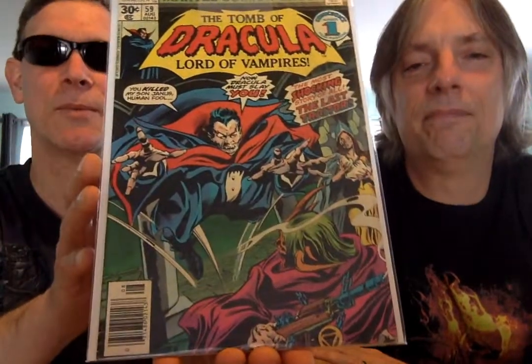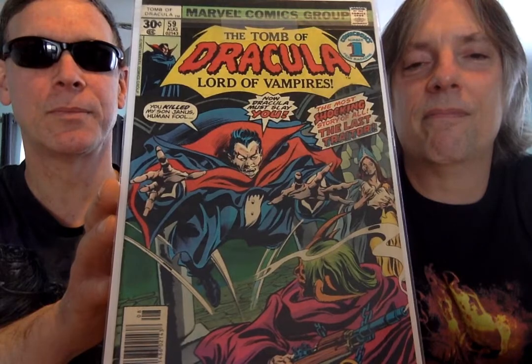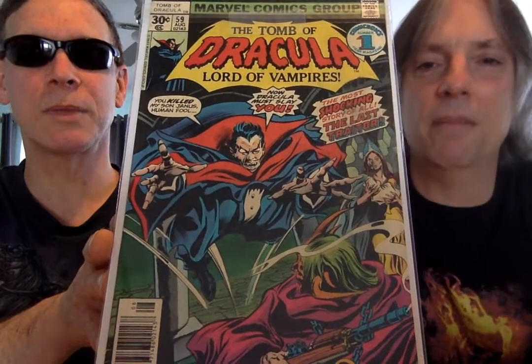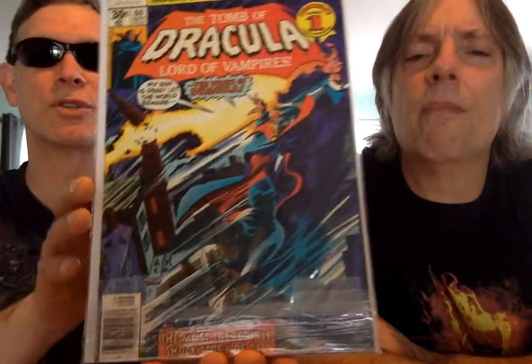And Blade was Dracula's nemesis throughout this saga. This is number 59. They didn't really need to give Blade his own comic back then, because he was in this one all the time — showed up every three or four issues. And he showed up in the black and white Vampire Tales and Dracula Lives. This is a great cover, issue 60.